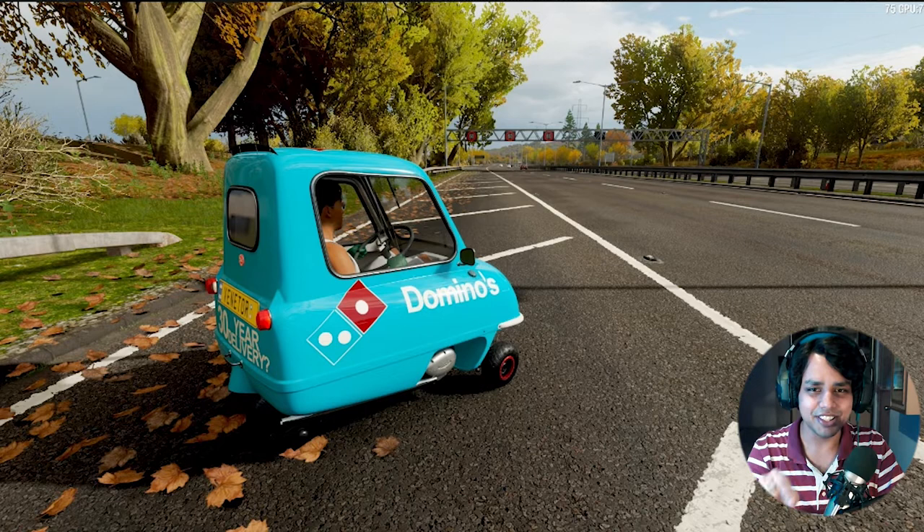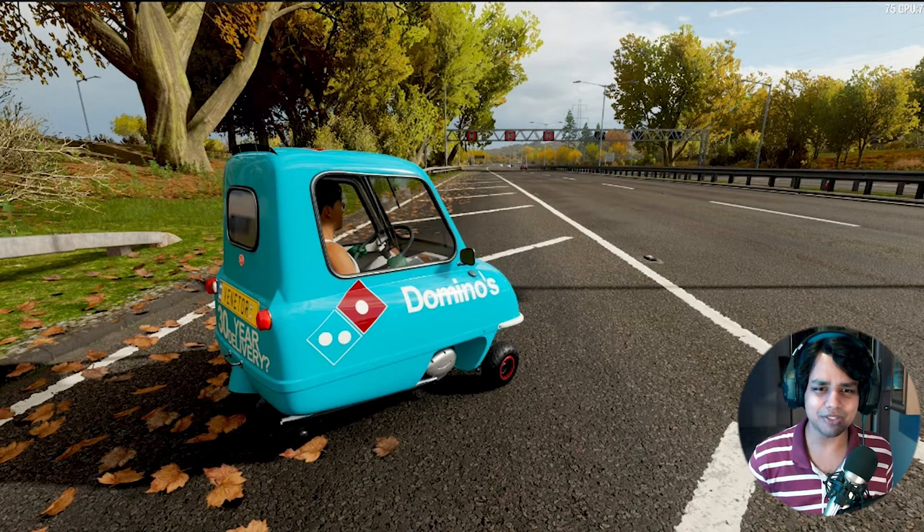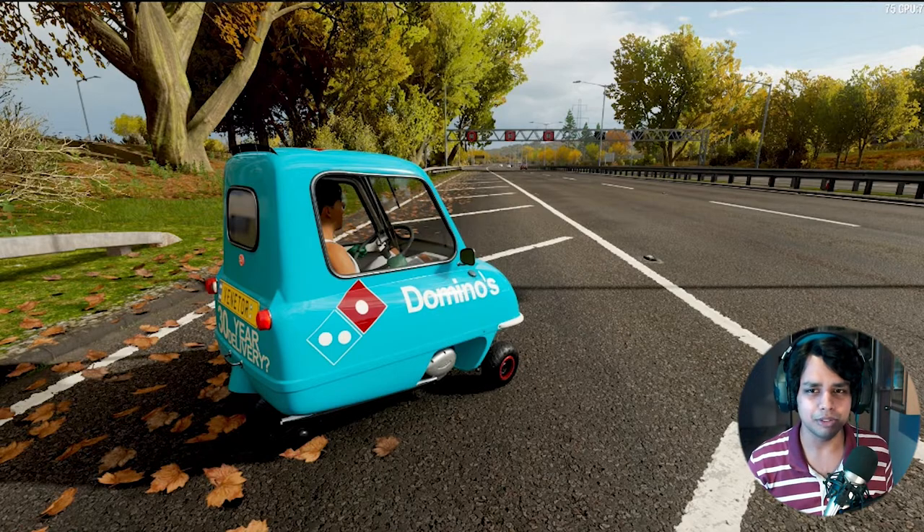This actually looks a lot more funny when you take a look at it. There's such a small vehicle and there's a person sitting inside - it's way too funny. It's probably perfect for those people who have a small height. It's the perfect car, you should buy this. It's like available for sale right now, I think.